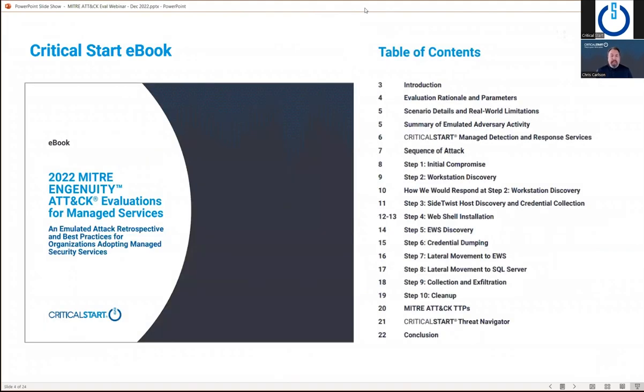We wrote an e-book that's available on our website — you can just go there and download it. We do not have a gated form. We wanted this to be an educational piece for the community, understanding what happened during the MITRE eval and how you can use this for qualitative analysis of providers you may be selecting. Most of the content from this presentation is from that e-book. You can find it at criticalstart.com.